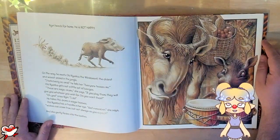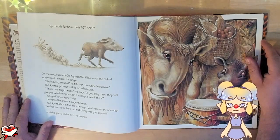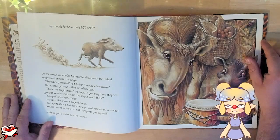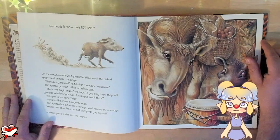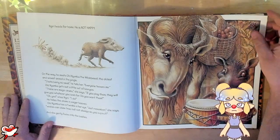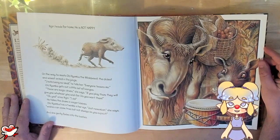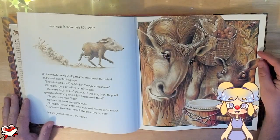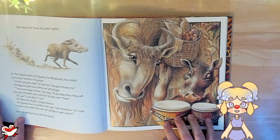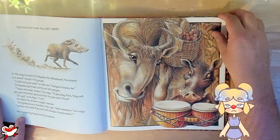Najiri heads for home. He is not happy. On the way, he meets Old Nyumbi the wildebeest, the oldest and wisest animal in the jungle. "I hate being so small," he tells her. "Everyone teases me." Old Nyumbi gets out a little set of bongos. "These are magic drums," she says. "If you play them, they will give you whatever you wish for. Do you want them?" "Oh yes," cries Najiri. "I do." He takes the drums in eager hooves. Old Nyumbi has a twinkle in her eye. "Just remember," she says. "Wishes can come true, but not always as you expect." And she gently fades into the bushes. So these might be like a monkey's paw — very common trope in stories where you make a wish, but it doesn't turn out the way you want it. I hope this is going to work out well for Najiri.